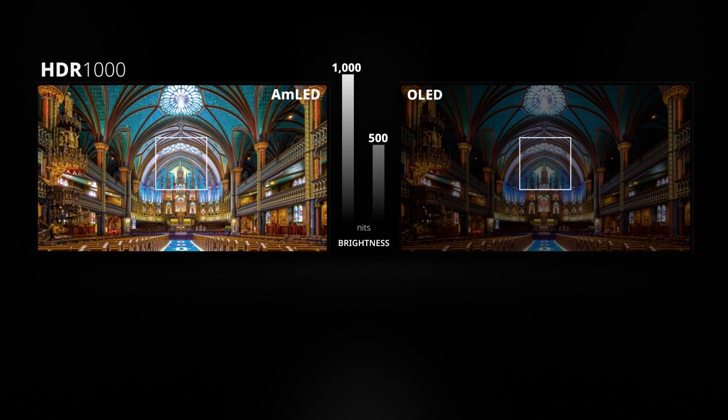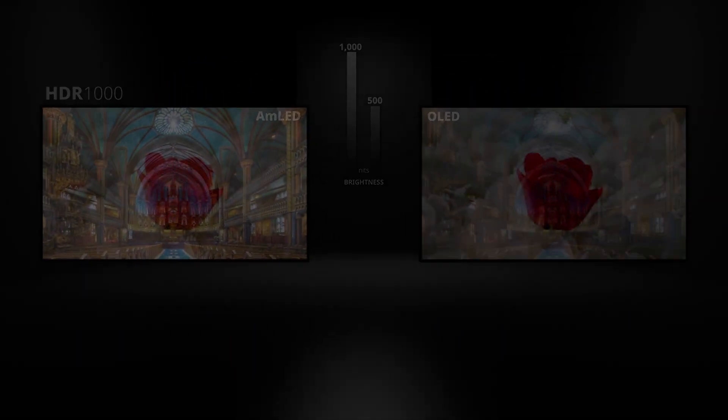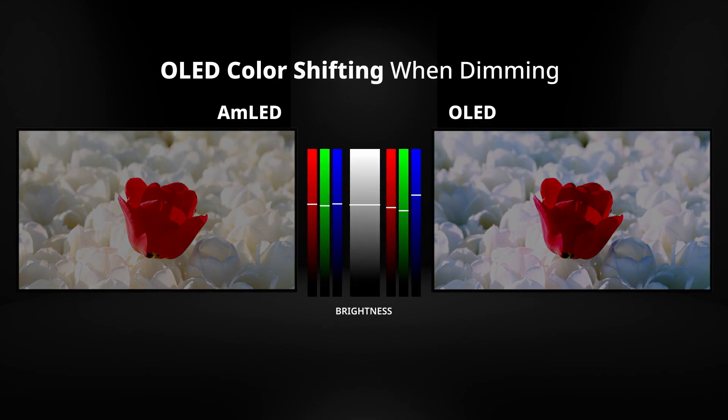In bright scenes, AMLED presents every delicate detail. AMLED stays stable without color shift even if screen brightness is changed, while OLED quickly experiences RGB alteration when brightness is adjusted.